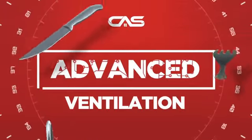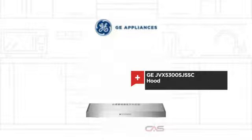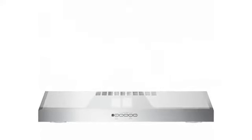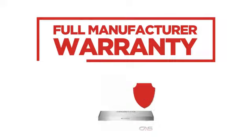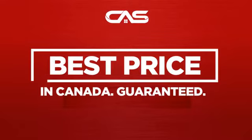Need an advanced ventilation system? Try this ventilation hood model from GE. Backed with a full manufacturer warranty and only at Canadian Appliance Source, you get this ventilation system at the best price in Canada.